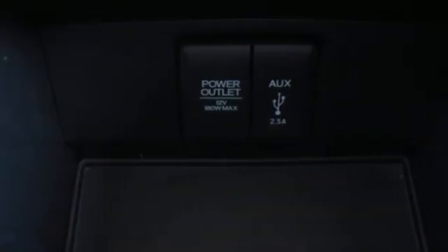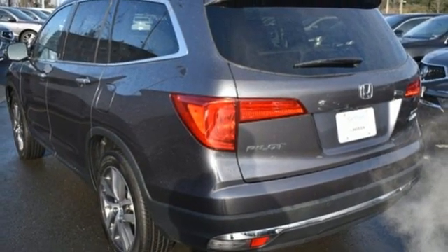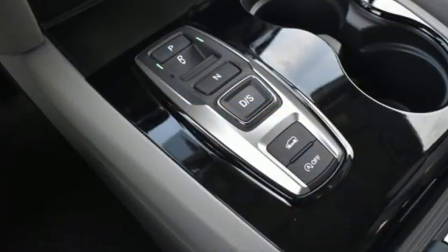Memory exterior door mirror settings, streaming audio, power sliding and tilting sunroof, remote engine start, and V6 engine.